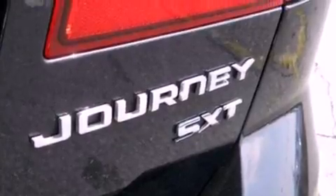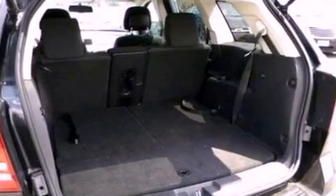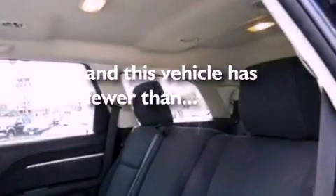Additional features include an illuminated driver's side vanity mirror, a low-tire pressure indicator, an external temperature gauge, and this vehicle has fewer than 28,000 miles on the odometer.